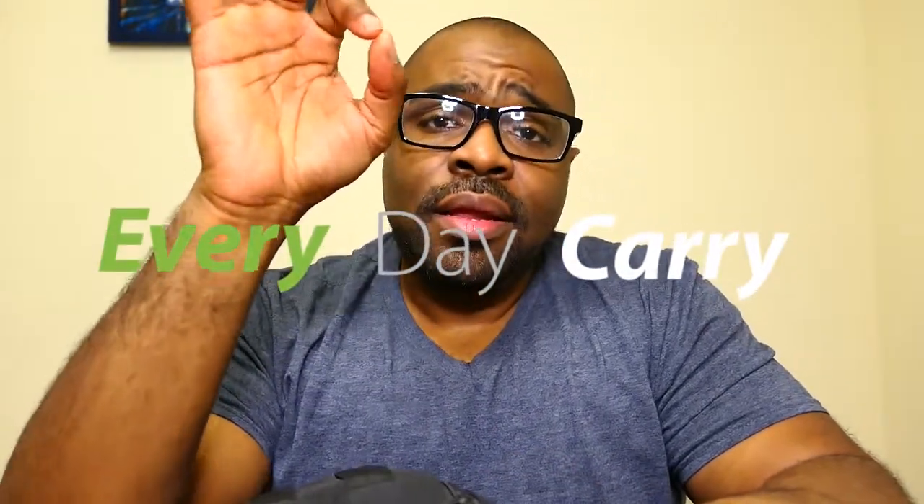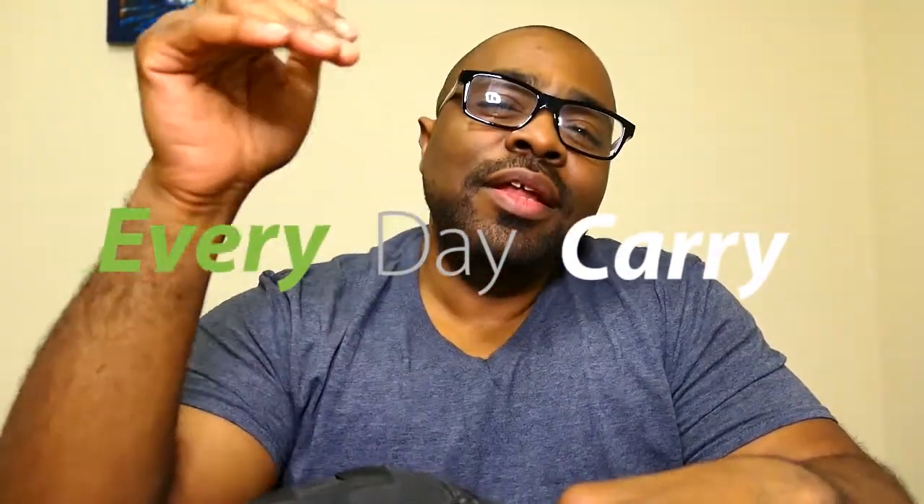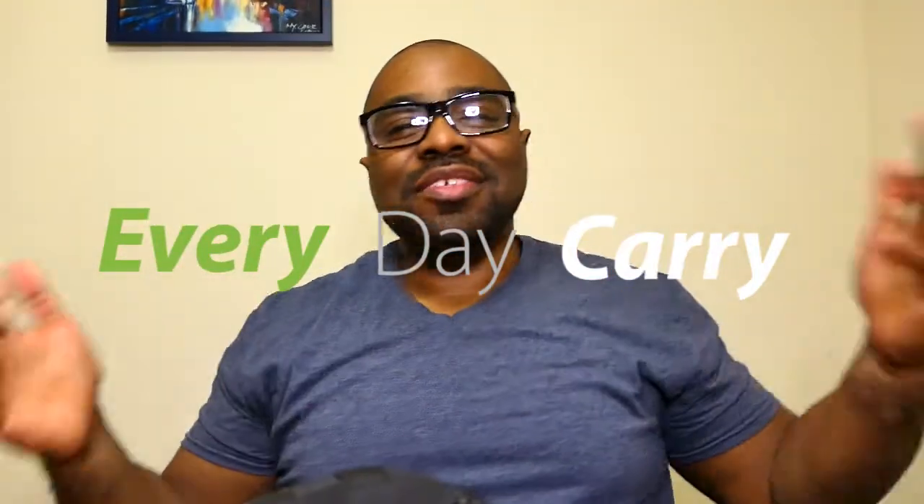EDC stands for Every Day Carry — it's the thing that you carry every day to get you throughout your day, whether it be for safety, convenience, or whatever. Today I thought I'd go over my EDC rituals, and maybe if you don't have one, give you some tips on how to get one started.